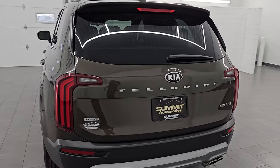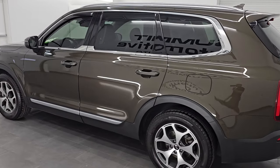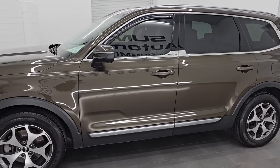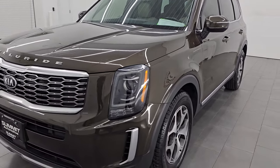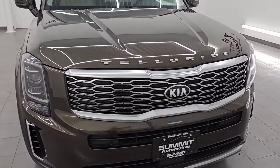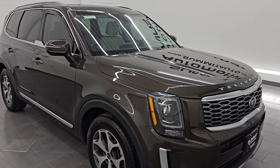This is stock number 14987Z. I am here at Summit Automotive in Fond du Lac, Wisconsin, your new and used SUV headquarters. This 2021 Kia Telluride has the 3.8-liter V6 engine. Puts out 291 horsepower, 262 foot-pounds of torque, and it's paired up with the 8-speed automatic transmission. This is an all-wheel drive vehicle.